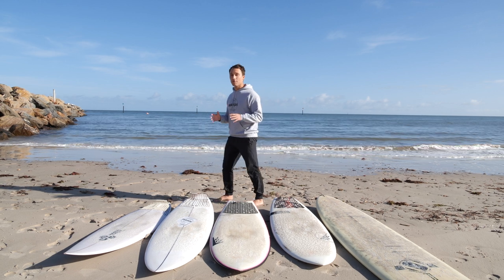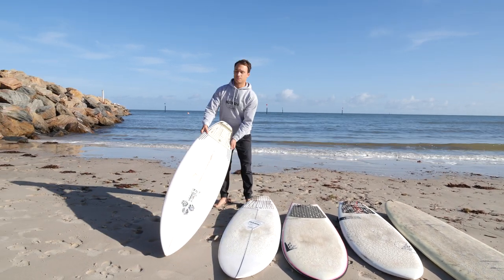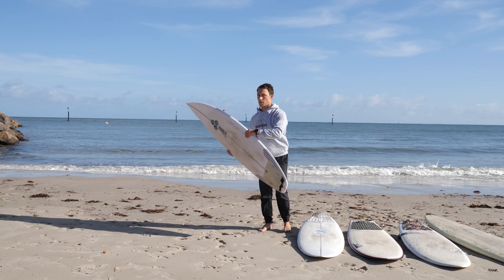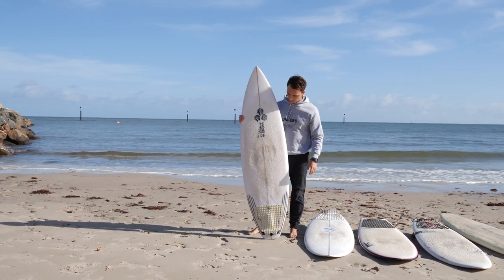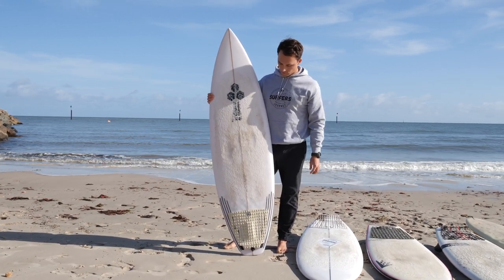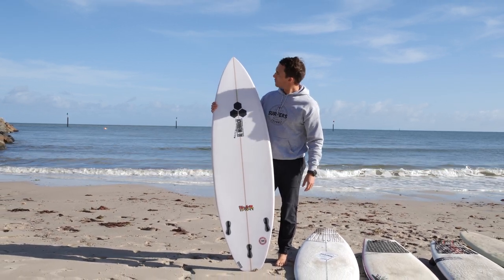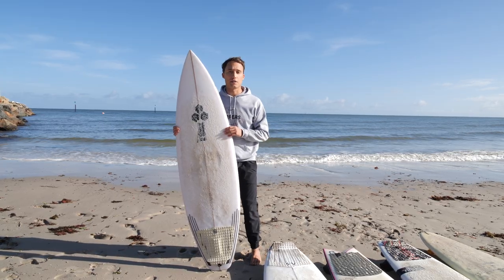The board I would ride as my high-performance shortboard is this one here. It's a 5'11" and comes in at 27.4 liters. This is a standard polyurethane board, but it comes in a light fiberglass glass. I like to go lighter with my glass jobs because it makes the board flex a little bit more and it feels really light and explosive underfoot. The only problem is the lifespan of the board is reduced because they ding a lot easier, but I like the feeling.